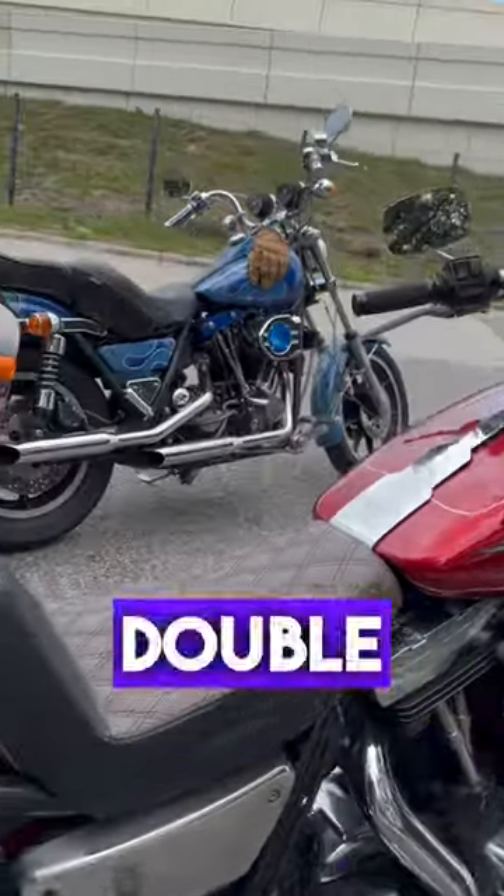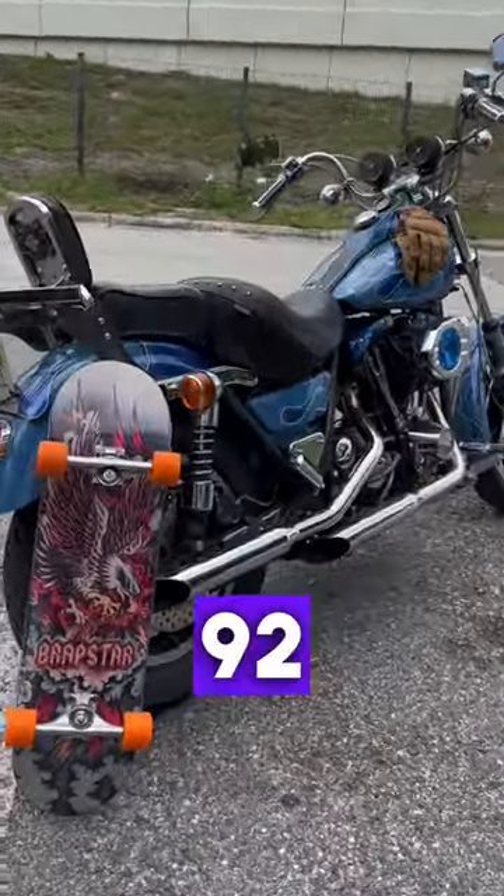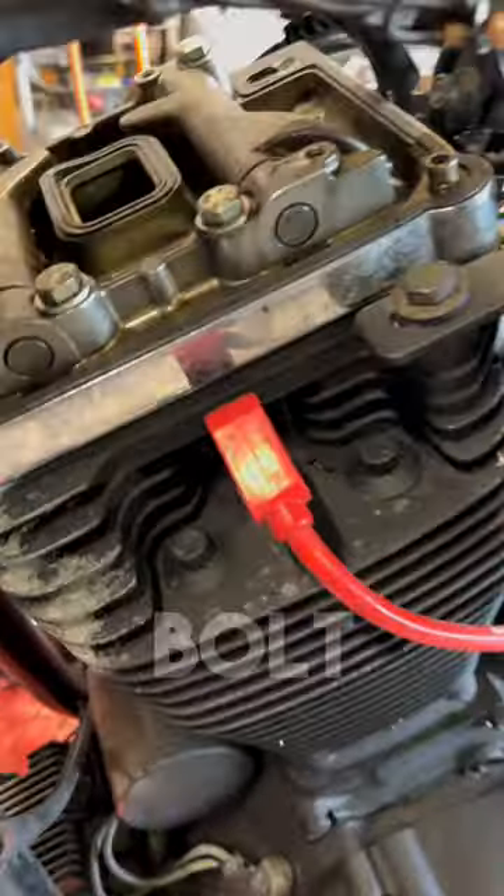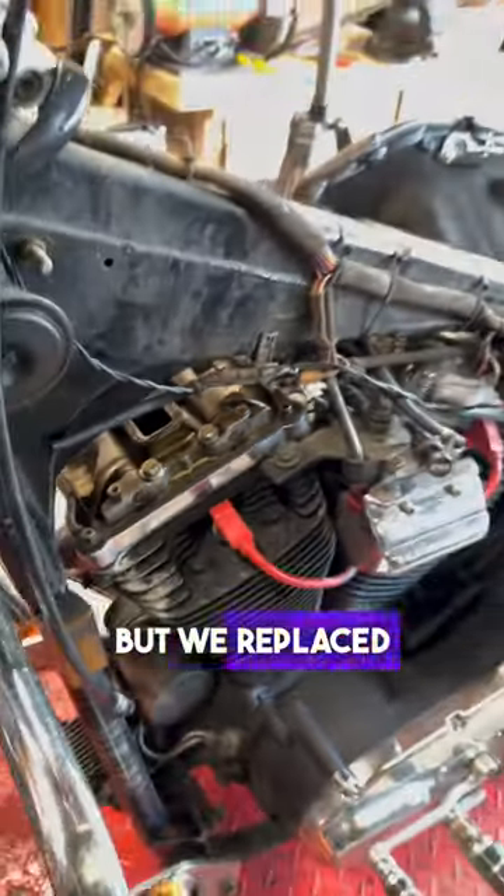WeirdoShayTree here with an update on the Double Dragon FXRs, Old 92 and the Wet Spot. Old 92 had a small leak from the front rocker box, so I got new gaskets for him. During the job, I found out the leak was caused by a loose bolt — not a gasket failure — but we replaced the gaskets anyway.